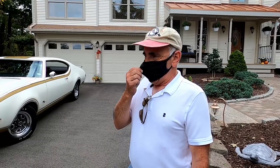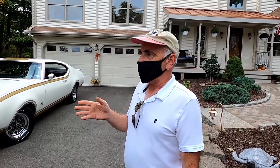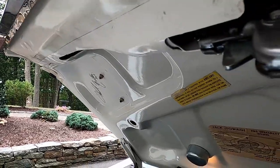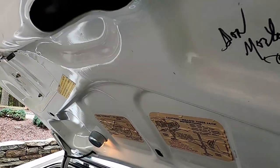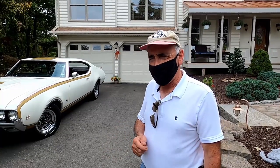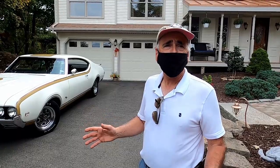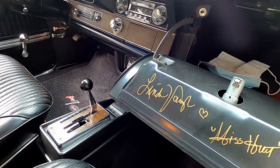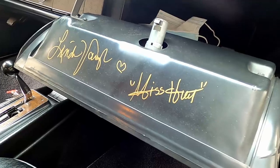Don Morton was a Hurst employee who worked closely with Oldsmobile and with Chuck on the strategic end of the deal between Oldsmobile and Hurst Engineering. Those two signatures are in the trunk. I also have a Linda Vaughn signature inside the glove box — she attended the event as well. We got to talk to Linda a little bit; she's a fantastic lady who's been in the business over 50 years and is a member of the Automotive Hall of Fame.